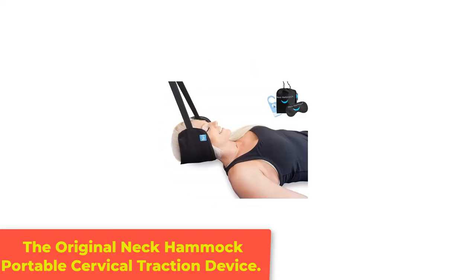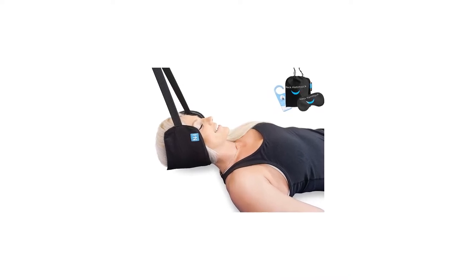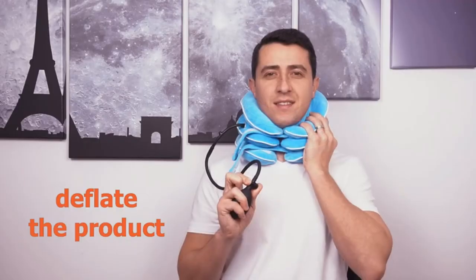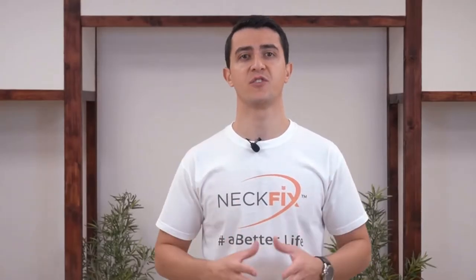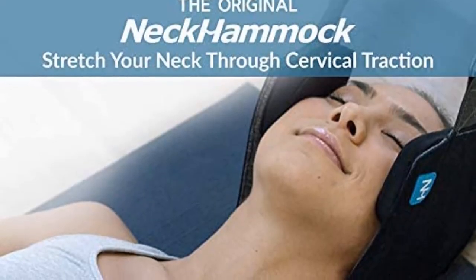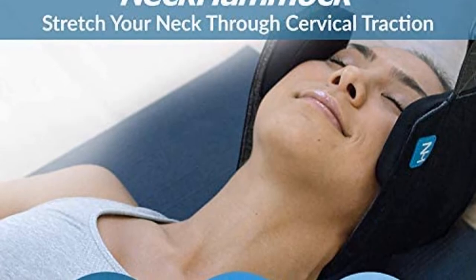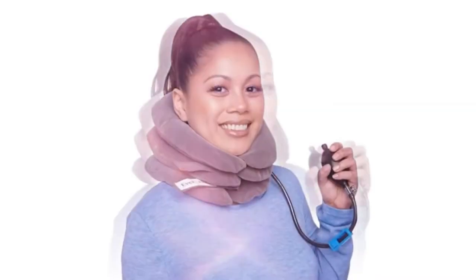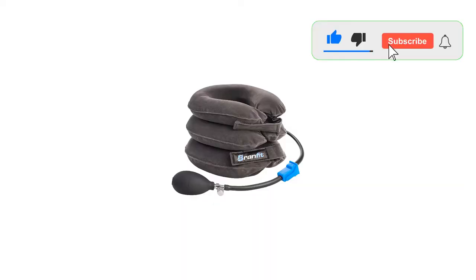Number 2: The Original Neck Hammock Portable Cervical Traction Device. This device helps to relieve pressure and pain in this area by pulling the head away from the shoulders. When you do this, your muscles can begin to relax and slowly stretch, as well as any ligaments surrounding the spine. The space around your vertebrae expands, which encourages circulation and blood flow. It also helps to oxygenate the tendons, muscles, nerves, and ligaments, which helps to increase your levels of mobility and decrease any discomfort.